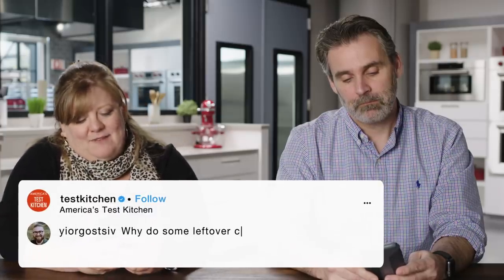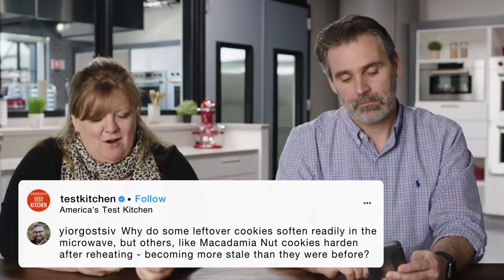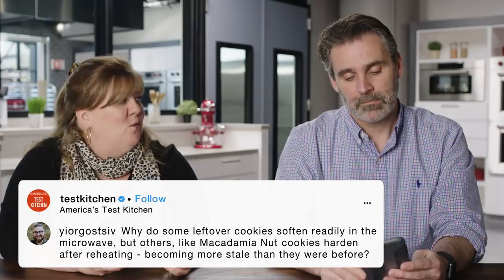Yargos asks: why do some leftover cookies soften readily in the microwave, but others, like macadamia nut cookies, harden after reheating, becoming more stale than they were before? So this is a good question. I'm kind of thrown off by the microwave. So you bake some cookies and you want to soften them up again, so you heat them in the microwave. I'm assuming that at a certain point a leftover cookie will be so stale it won't soften because there's no moisture in it.